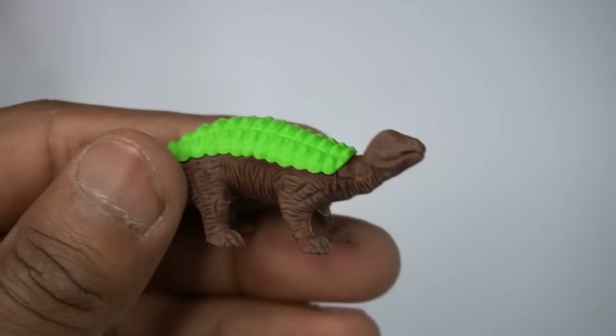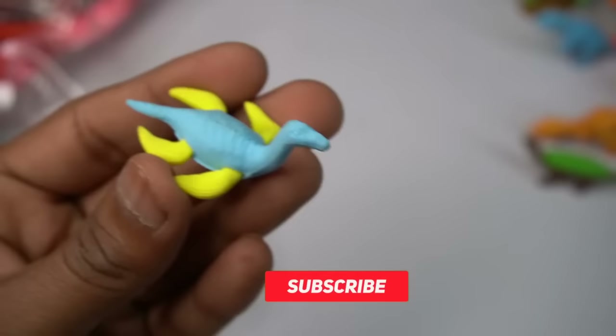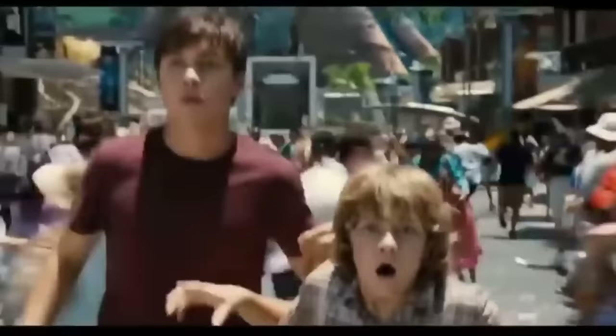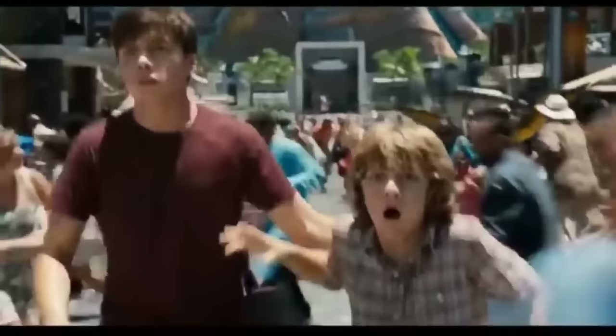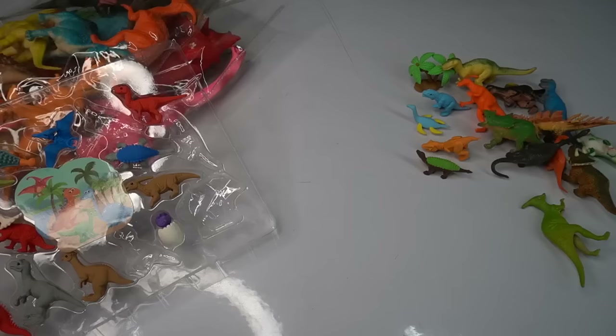Next figure — water dinosaur, beautiful look guys. Water dinosaur, yellow and blue combination. Beautiful look guys, water dinosaur. Next figure guys.